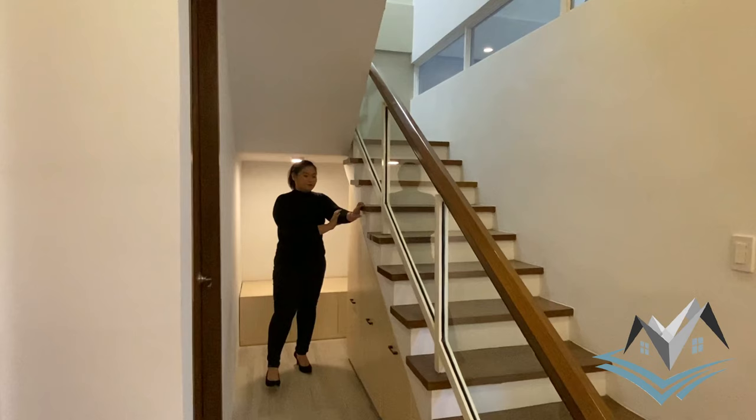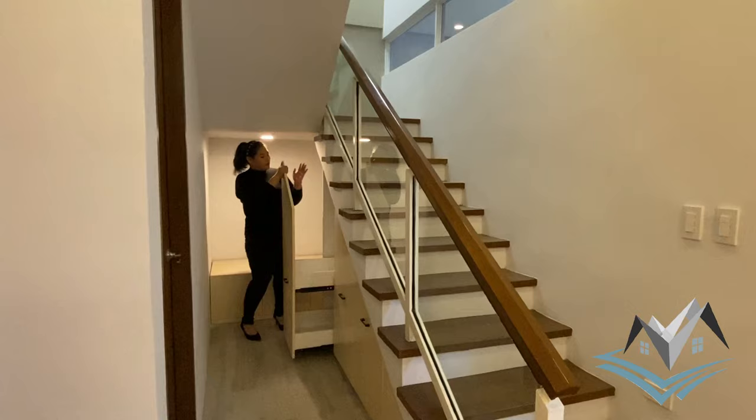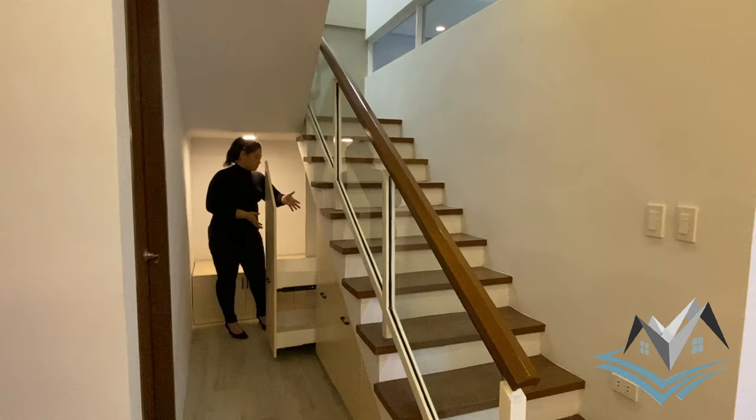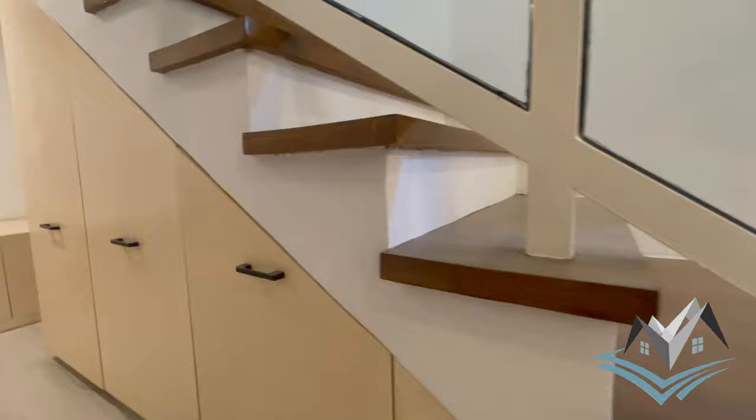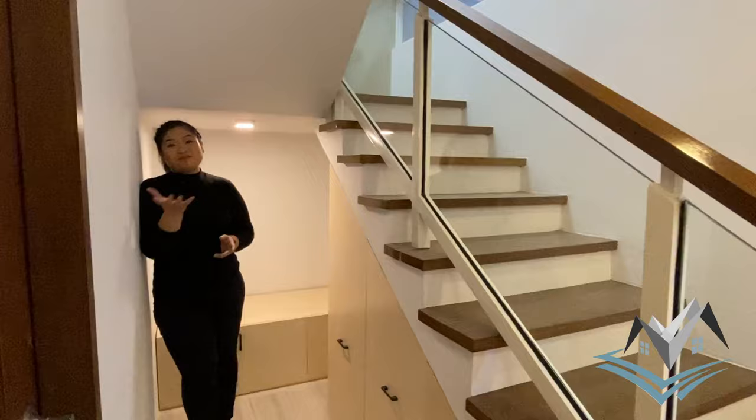One of my favorite parts of the house — we have storage built under our staircase. It's a drawer type, so instead of the typical shoe storage style, these drawers help maximize the space. There is also a sleeping area below the staircase that you could use as a cozy nook, kept cool by the aircon on the ground floor.